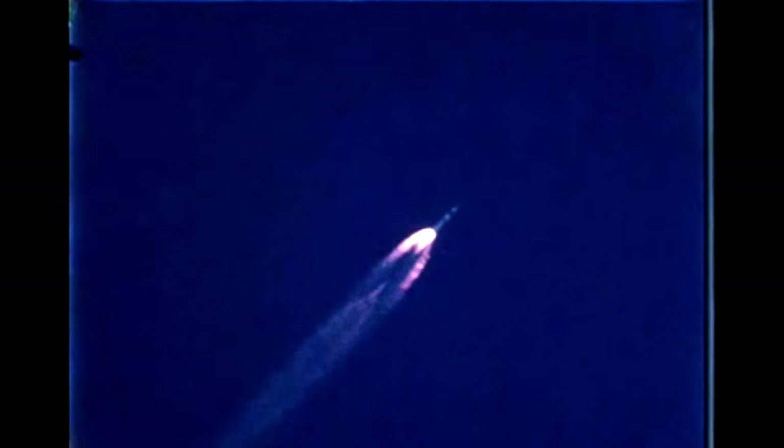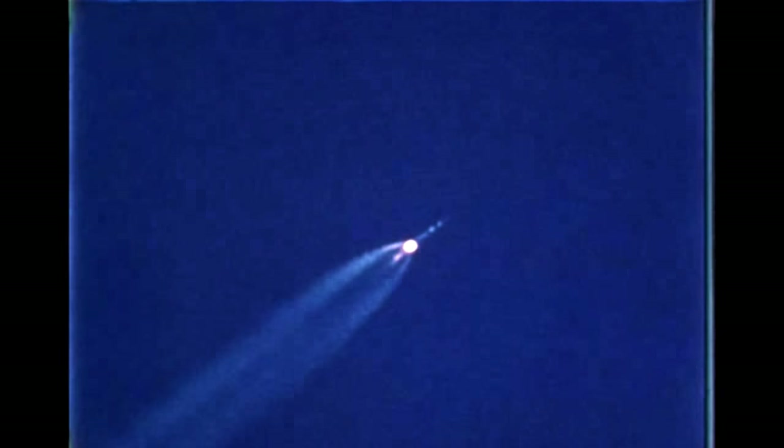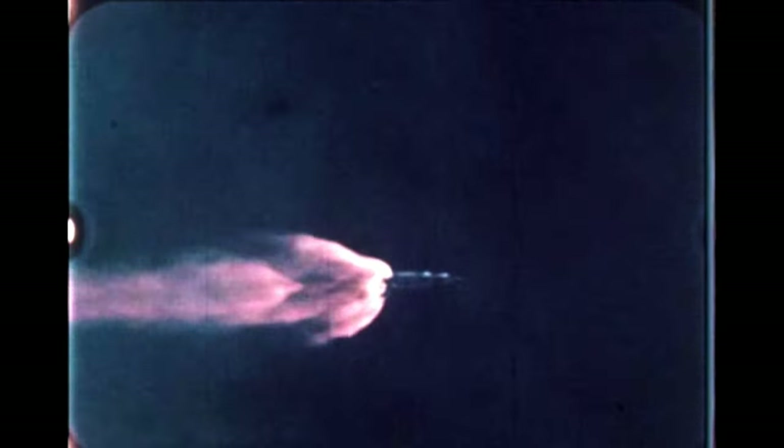Vehicle performance was as expected for the first 117 seconds of flight. At that time, booster engine number eight shut down due to a mechanical failure in the propellant turbopump gearbox. SA-7 and subsequent vehicles will incorporate an improved propellant turbopump gearbox. The engine out circuit shut down the faulty engine, and the remaining seven engines continued to function, burning two and seven tenths seconds longer than programmed, partially compensating for the loss of engine eight. The deviation from the programmed trajectory was compensated for by the ST-124 guidance system, which became active shortly after second stage ignition.